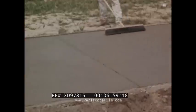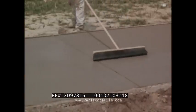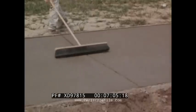A troweled surface leaves the concrete very smooth and quite slippery when wet. A rougher non-slip finish can be obtained by drawing a soft bristled broom over the surface.